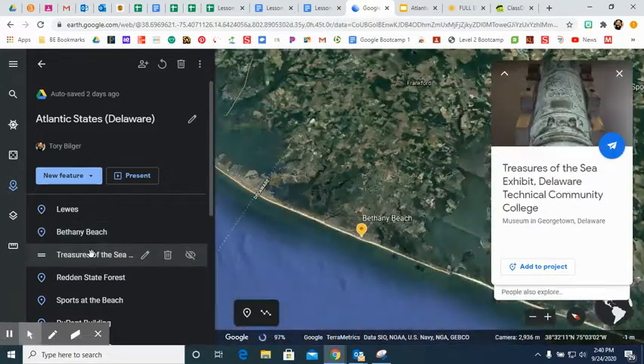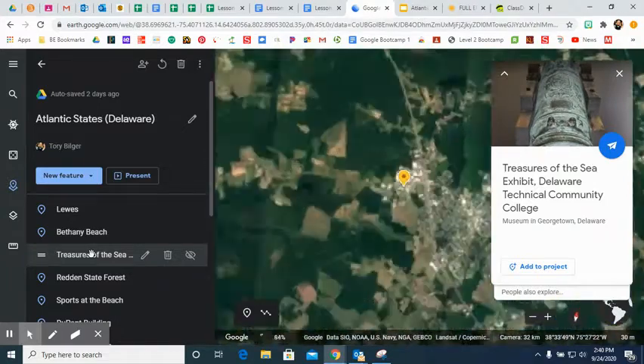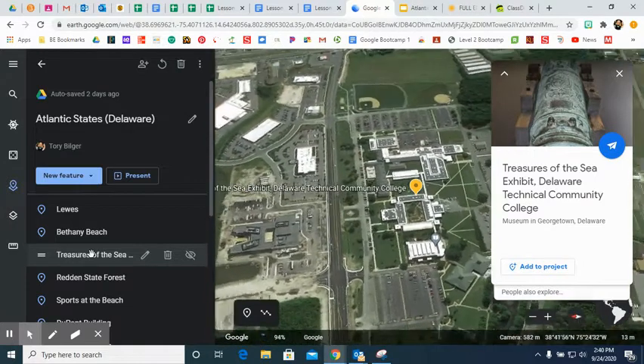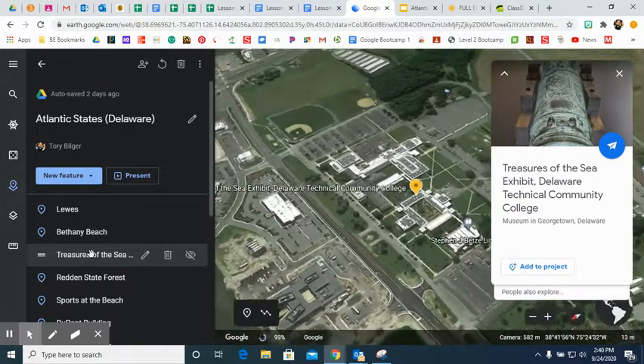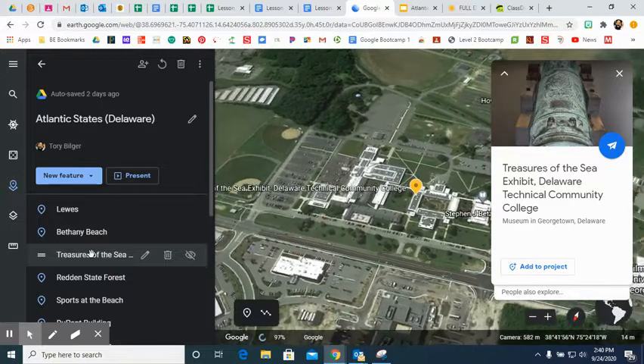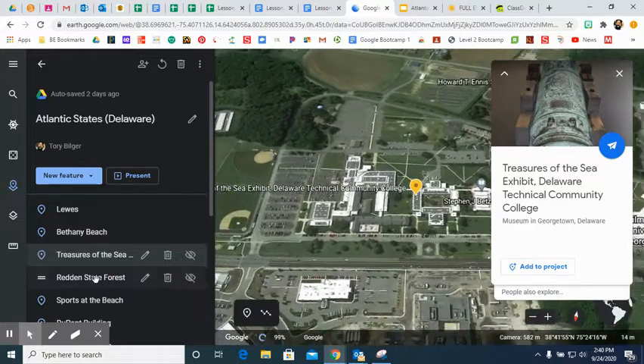Next we head to Treasures of the Sea, which is located at Delaware Technical Community College. It is a museum in Georgetown, Delaware. It has treasures that were found in the sea on display in this museum and exhibit.